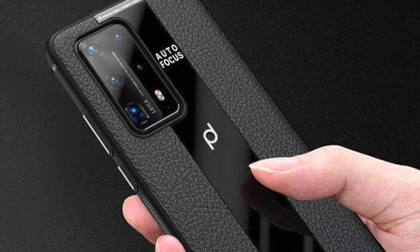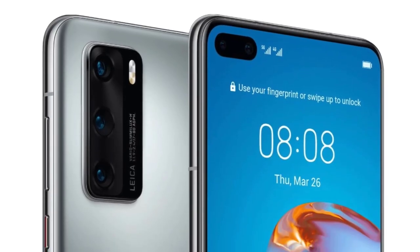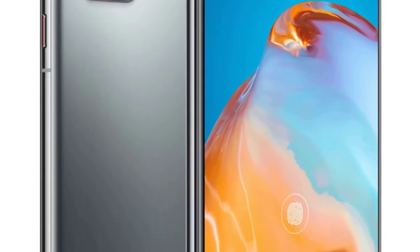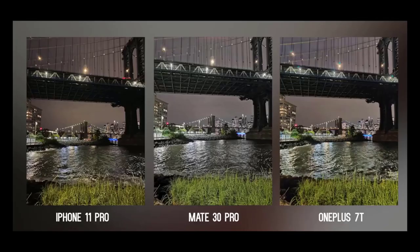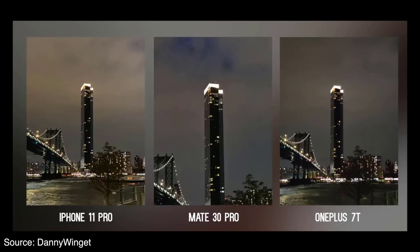Speaking of cameras, Huawei has made some huge improvements to the rear setup. The P40 Pro includes a so-called Leica Ultra Vision system with a total of four sensors. Leading the way is an all-new 50MP main camera that likely relies on pixel binning technology to produce better photos at a lower resolution. This will also benefit Huawei's night mode, which is expected to receive some improvements. Next on the list is a 40MP ultra-wide-angle camera.